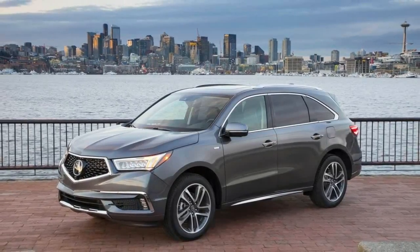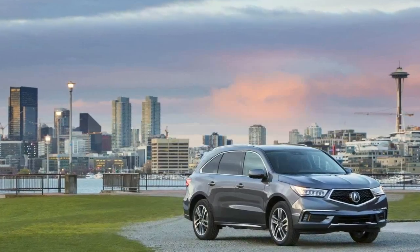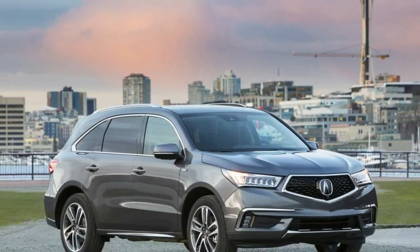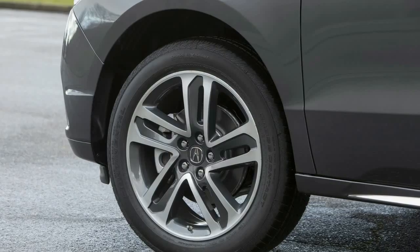For 2018, the MDX Sport Hybrid also features a redesigned dual-screen user interface with more intuitive menus and a new seven-inch touchscreen with 30% faster response times. Apple CarPlay and Android Auto are also available as standard.